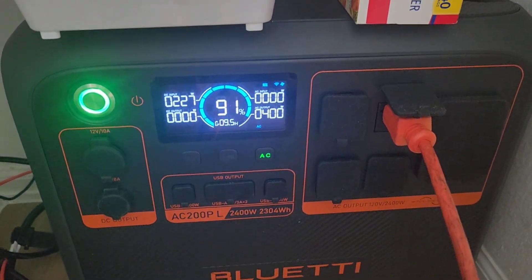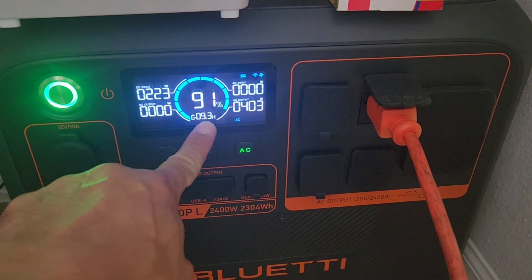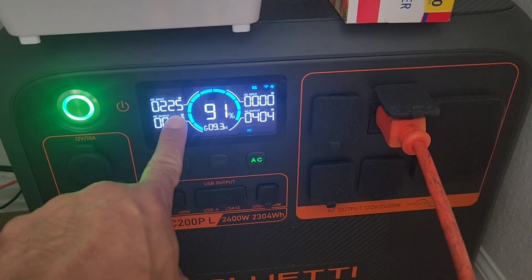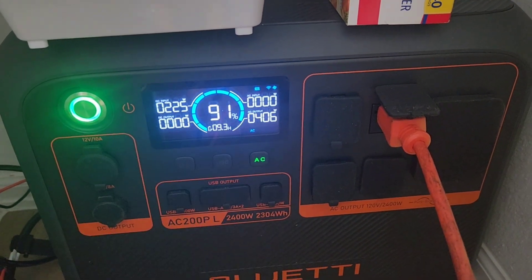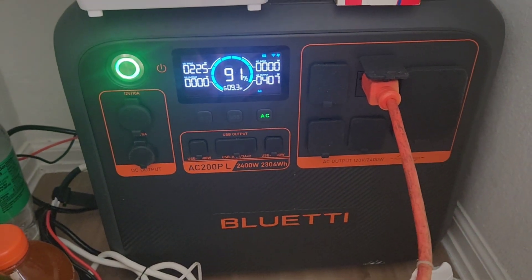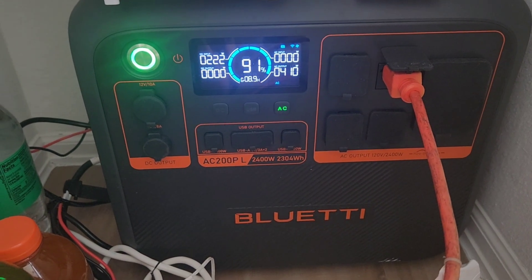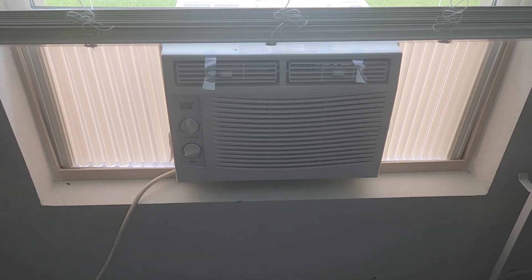I just unplugged my fridge here to show you guys how much exactly it was using. The fridge was using about 70 watts. Right now I'm only getting 220 watts of solar input, and I can run this window AC for about 9 hours on just that 220-watt input. So let's say you have a 300-watt panel — this is what you'll expect to have it running.